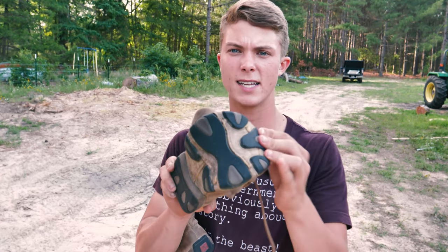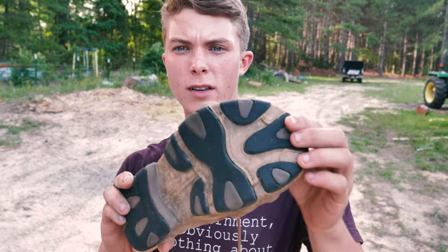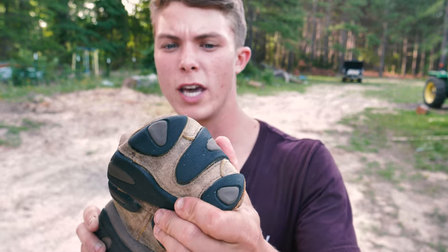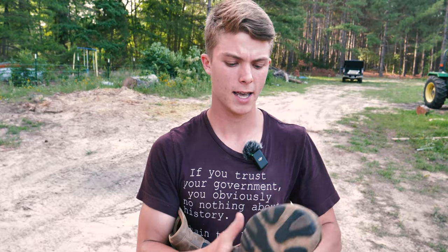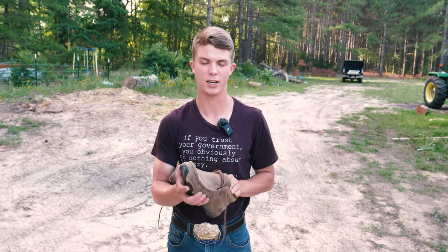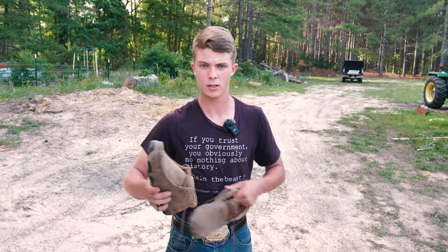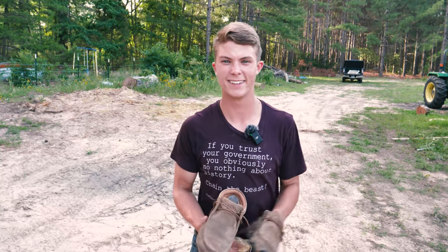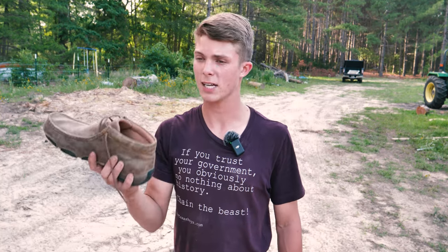I've really been liking them. The other nice thing is that without a full sole on the bottom, you get loads and loads of stretch. If you had to run after somebody, run after a horse, or chase a cow down, you'd have plenty of flexibility in these to sprint at least a little bit.